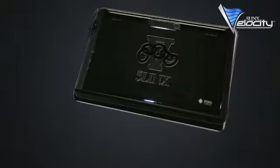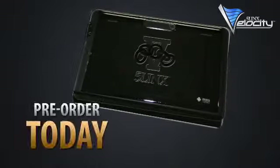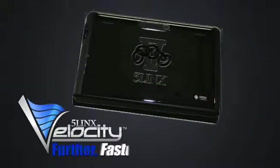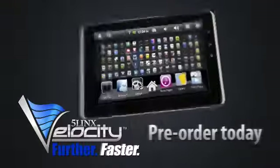The 5Lynx Velocity will be shipped after April 1st, but you can pre-order now and reserve yours for fastest delivery. Take your business further, faster. The 5Lynx Velocity tablet. On pre-order today.